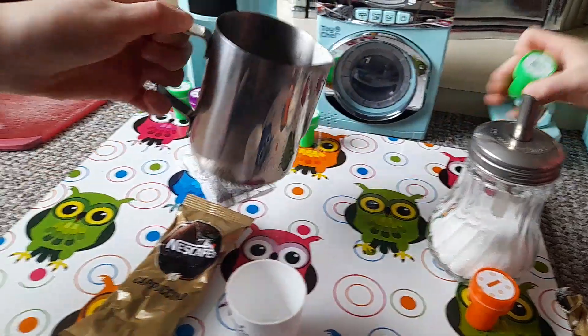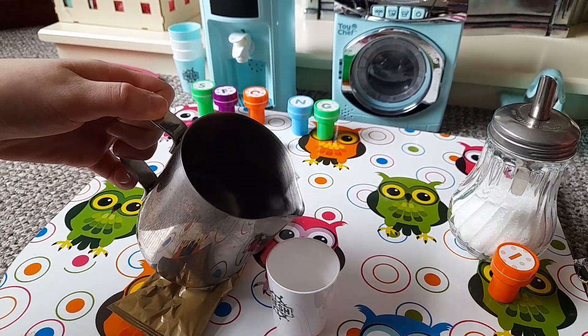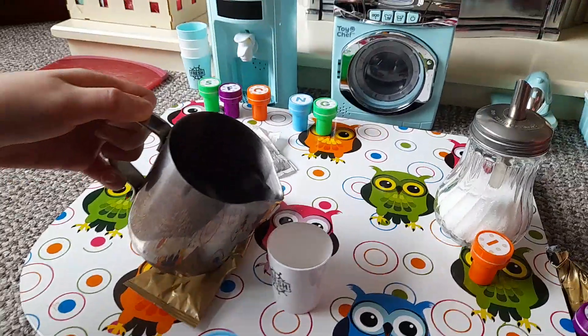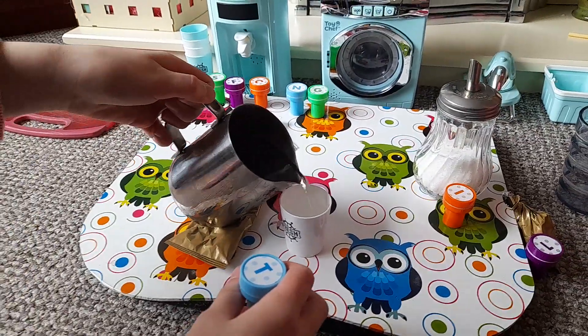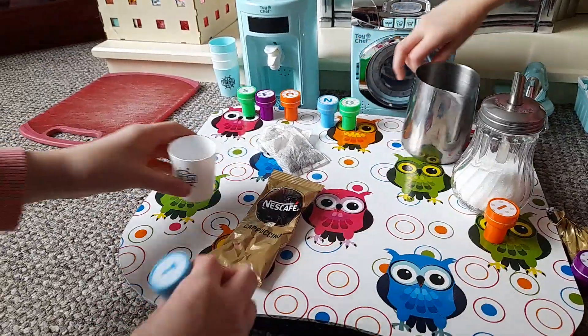So first we pour the water. Hey, how are you going to do that? It's for my tea. Wait, I don't know what cup I have. Alright, so I'm going to pour in the water. Pour it in. Okay, that's enough water now.